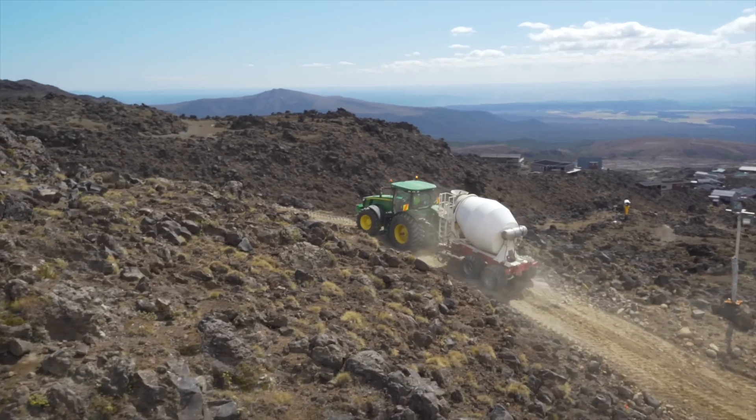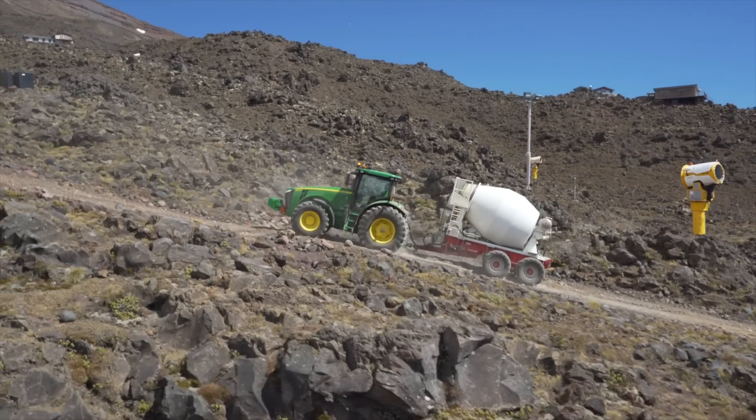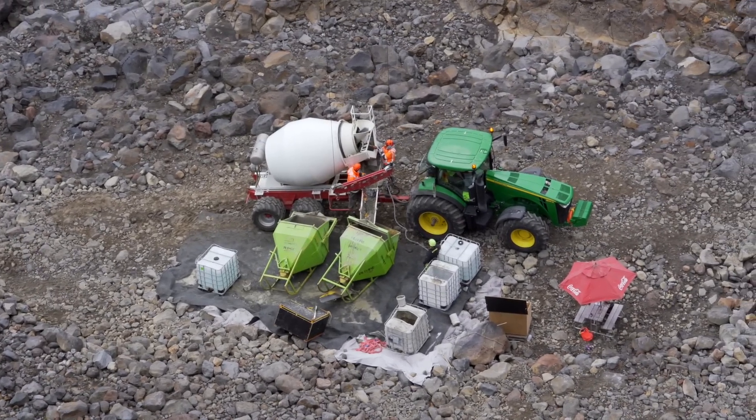We've built it because we are in a World Heritage Park here and the access to the top of the hill is very limited. Some of our pieces of equipment weigh up to three to four tonnes, so there's no real other way to get it up there other than to haul it up a material ropeway.